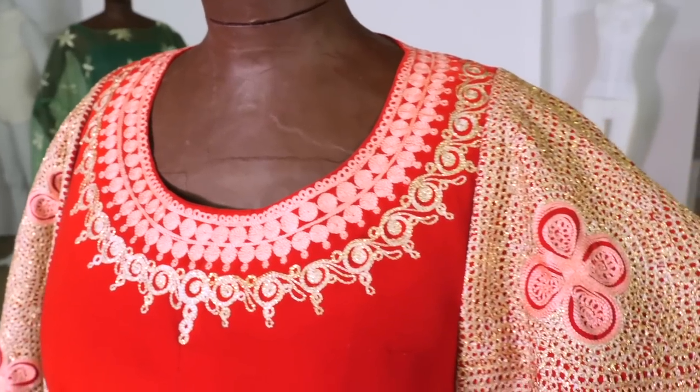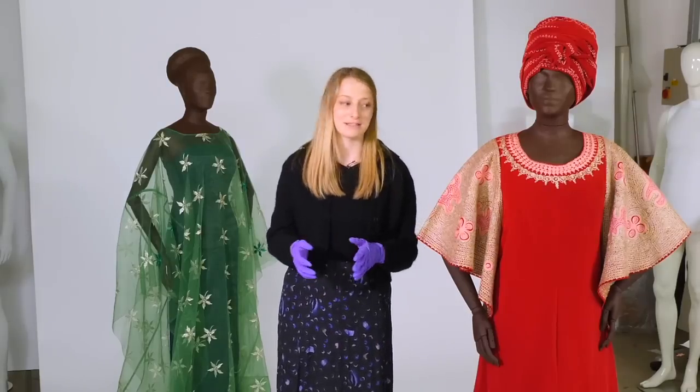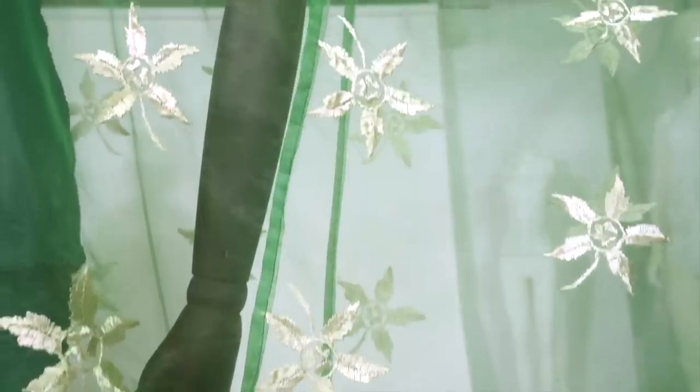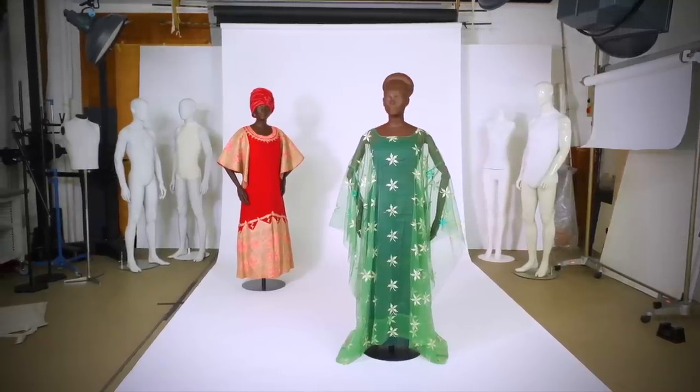Quite often there's a risk of people thinking of African fashion as singular, and that's absolutely not true. Fashions from the continent are abundant, diverse, and really multifaceted, so it's really great to have these examples from Lalaji's wardrobe that speak to the abundance on the continent and to the variety of fashion that we all know to be true.